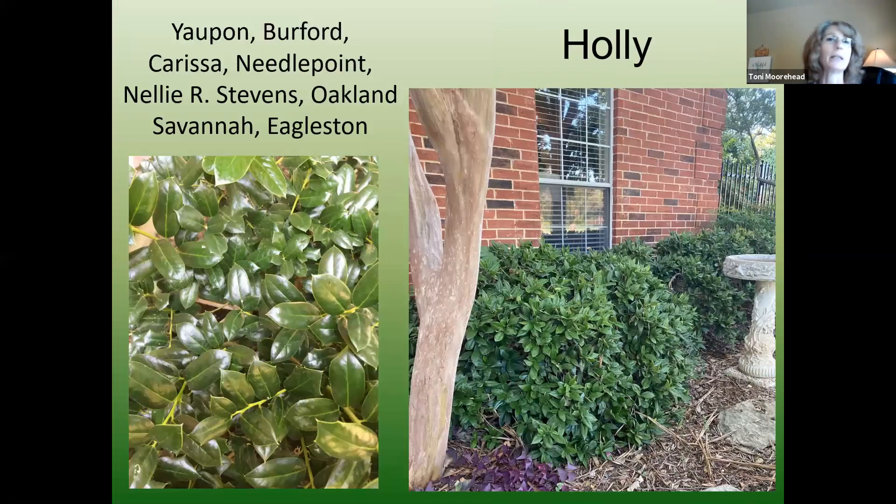Any kind of holly will tolerate shade — they can handle full blasting sun but will tolerate shade if you want an evergreen. They handled our freeze beautifully this year. Carissa is a great replacement for Indian hawthorns if you lost yours in the freeze — Indian hawthorns will not tolerate shade and they're off my list now because of the freeze, Entomosporium fungal leaf spot, and bagworms.